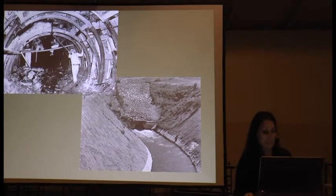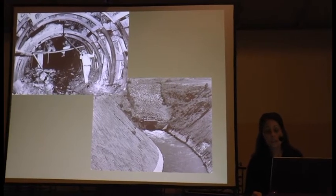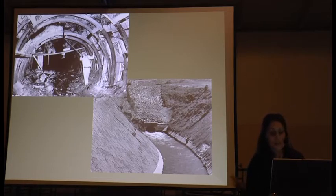Prior to 1903, there was some agriculture in the basin, but when the Uncompahgre River ran dry before farmers could finish irrigating their crops, there was no water. Farmers got together and convinced the federal government to build a tunnel to bring water from the Gunnison River to this valley. Since then, agriculture flourished. These are some old photographs of the Gunnison Tunnel when it was being constructed.